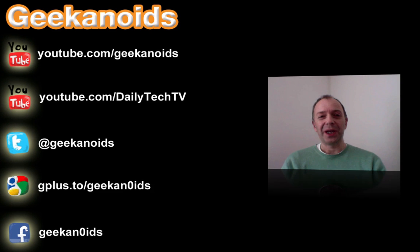Hi everyone, this is Dave from Geekanoids. Just last week it was the NAB show — that stands for National Association of Broadcasters — which takes place in America every year, and this year I was following along some of the new products announced at the show.